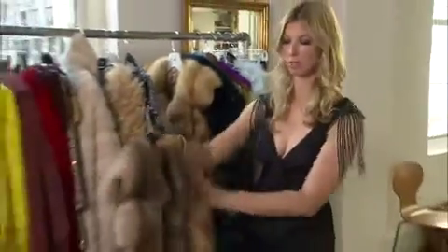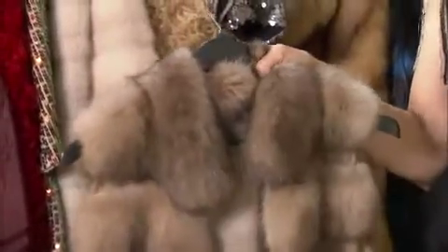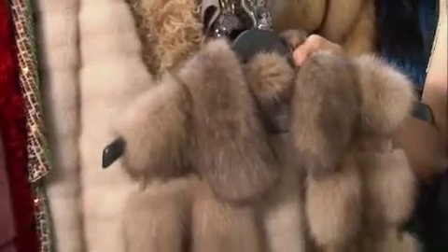The third trend is the fur vest. Every woman needs a fur vest in her wardrobe. Here we have one from Dennis Basso — beautiful detail and craftsmanship. This is definitely the most versatile piece that you can have in your closet because you can layer it.